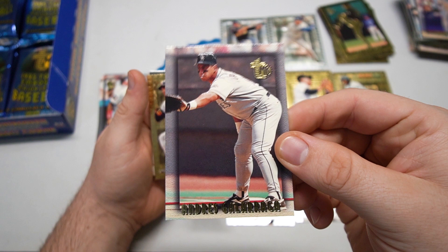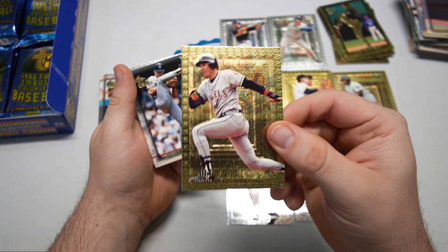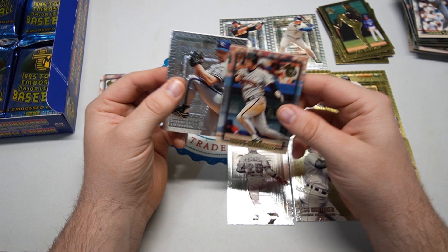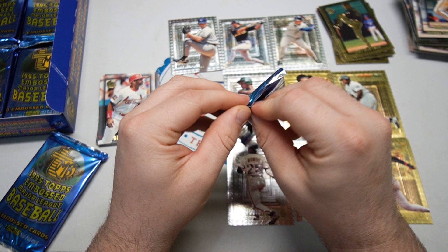Bobby Jones, Big Cat Andres Galarraga. And look at this next guy — love it! I think Ken from Ken's Cardboard gave me the silver, and look at that — I just pulled the gold. Now I got both Salmons in the set. Mark Langston — he was an Angel for a long time. Matt Williams and David Cone, Cone Head — David Cone silver, award winners base.